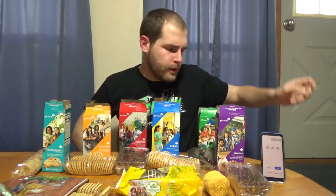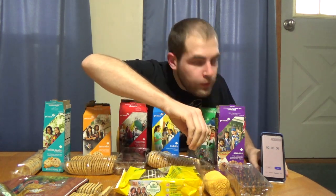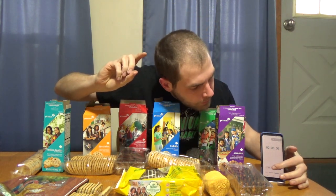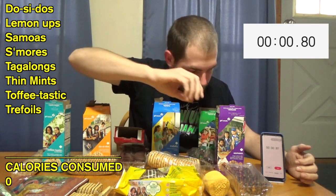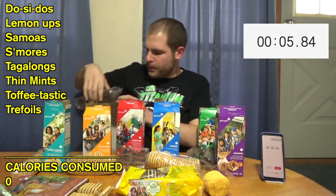Not my neatest unboxing job but the cookies are exposed. I'm going to use a timer for this challenge — not going for speed, just enjoying the cookies and giving honest reviews. Ladies and gentlemen, this is the almost-one-of-every-box of Girl Scout cookie challenge. We're starting with the Samoas because they're probably going to be my least favorite.